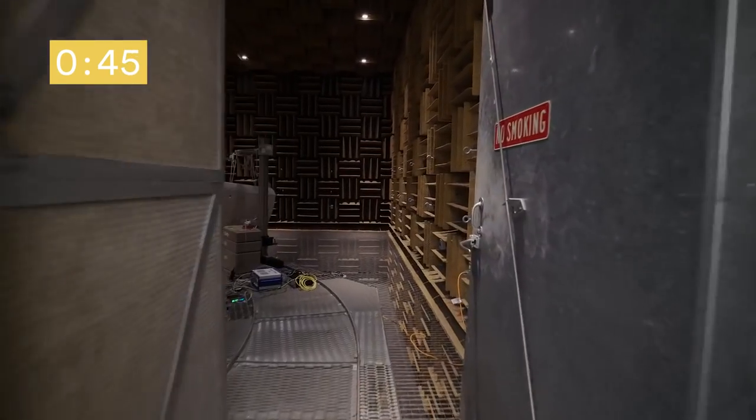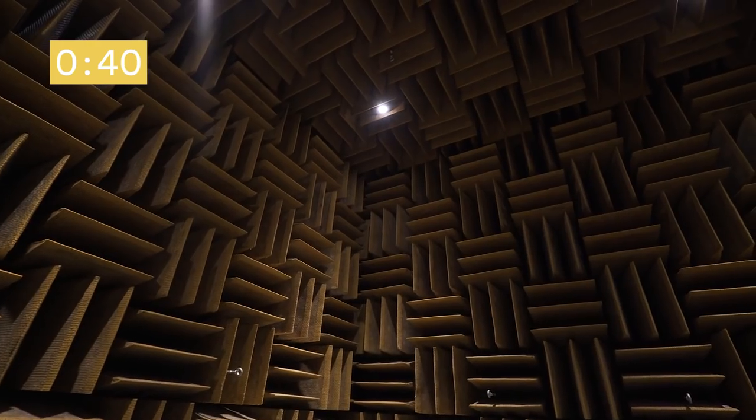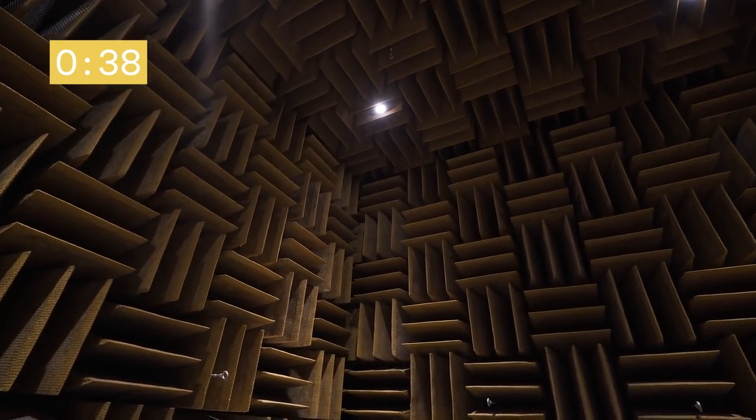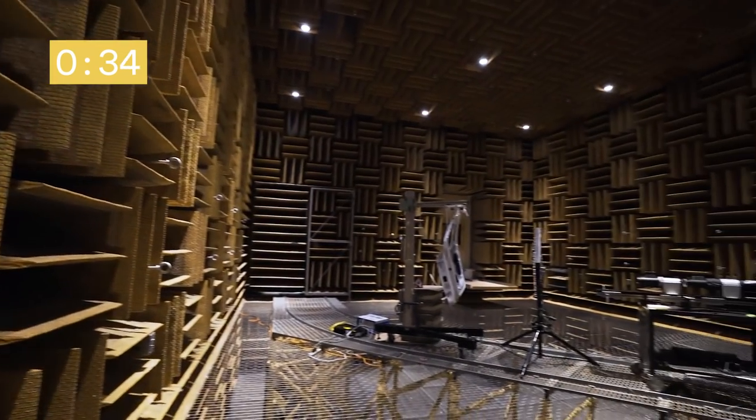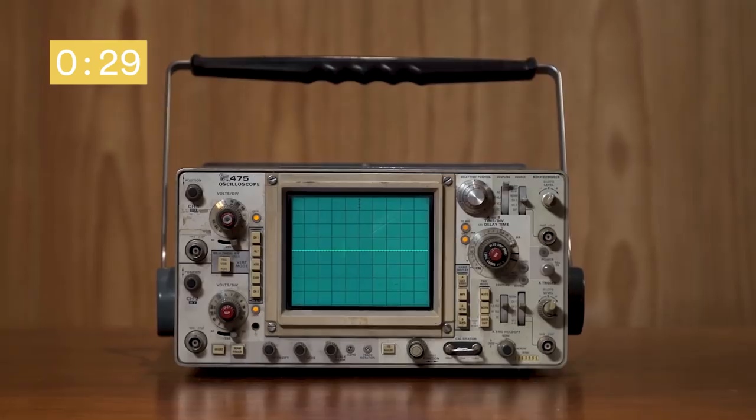Welcome to 3M's anechoic chamber, one of the quietest places on Earth. It's so quiet, in fact, that a person inside can hear their own heart beating. It's here that 3M researchers develop new soundproofing materials to use in everyday items, helping turn down the constant commotion in our lives.